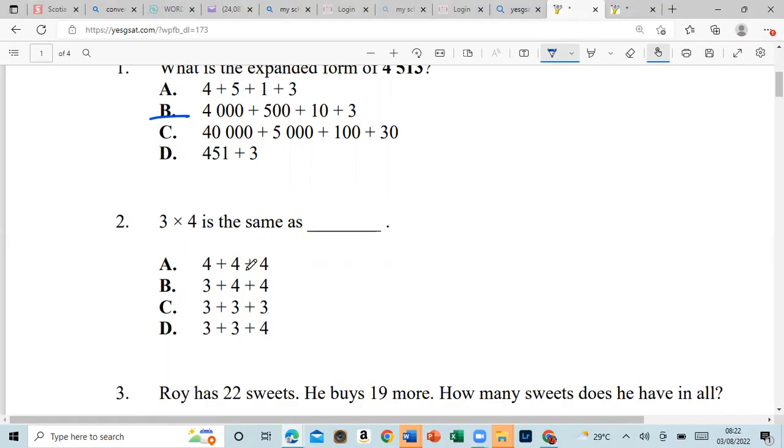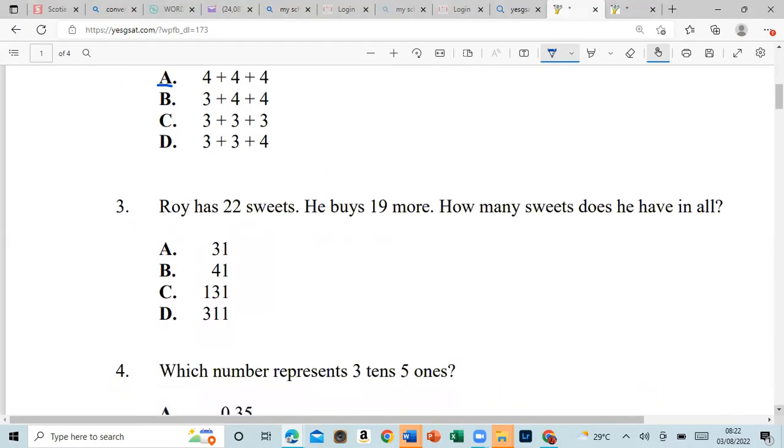Number two says: three times four is the same as — is it four plus four plus four? Four plus four is eight, so let's look for which one can give us 12, and that would be A.